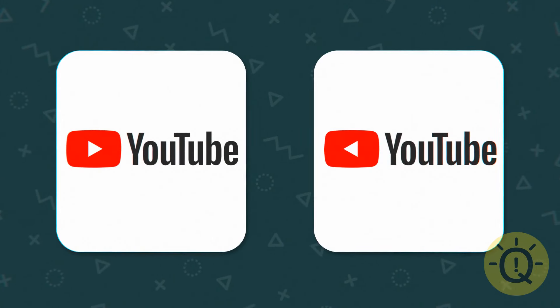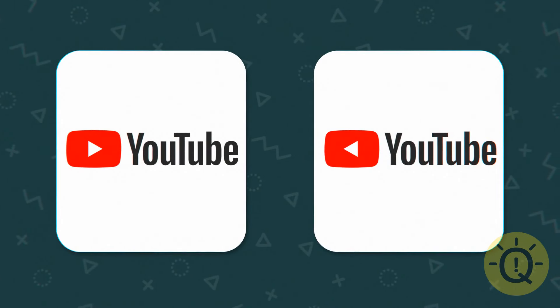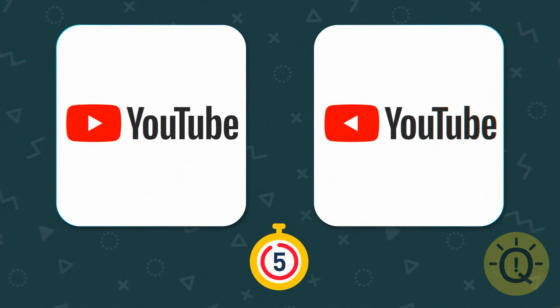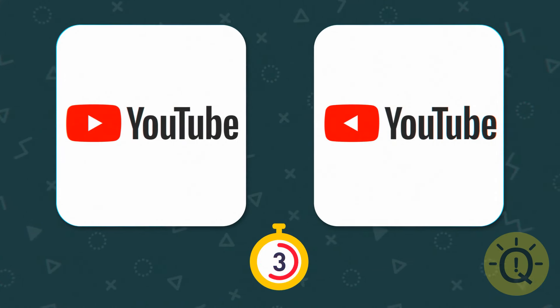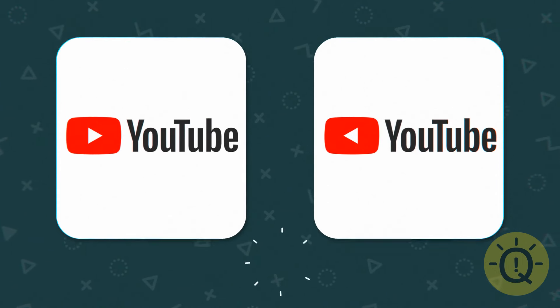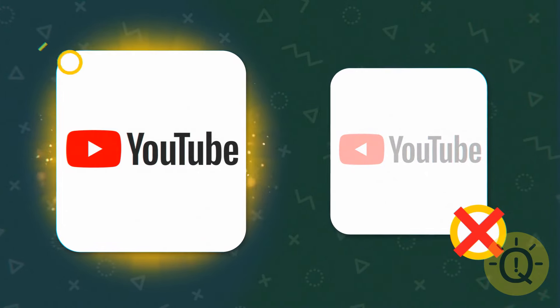You know this one — it's where you watch all your favorite channels. Yep, I knew you'd get this one.